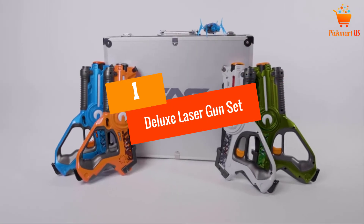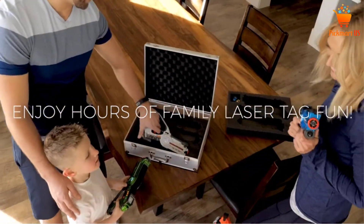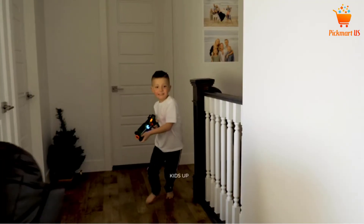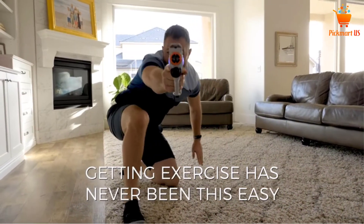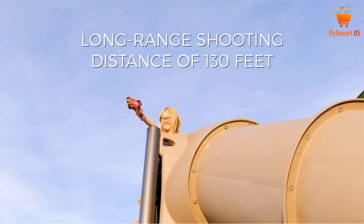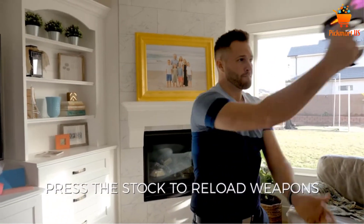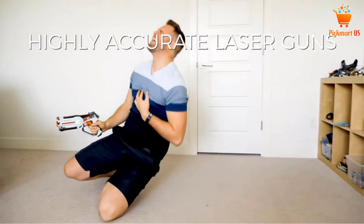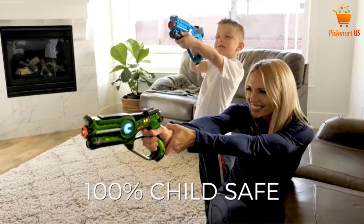At number 1, the Deluxe Laser Guns Set with Designer Case. The deluxe edition of these laser guns provides both quality and durability that you can trust. This option allows for multiplayer with multi-ammo that you can play with up to four players. Each laser tag gun comes with an ergonomic design for both small and big hands, so both kids and adults can enjoy playing laser tag at home. All guns are 100% safe with child safety emission. Just like most laser tag guns, this one also comes with four shooting modes.